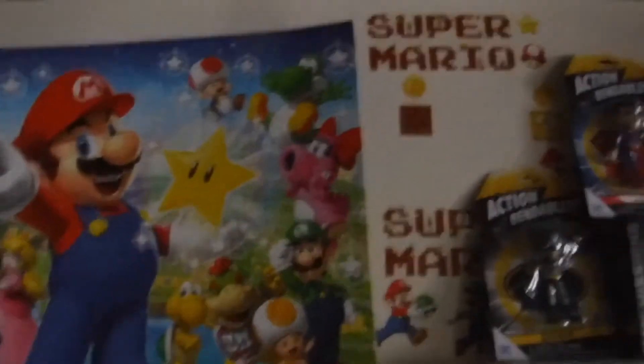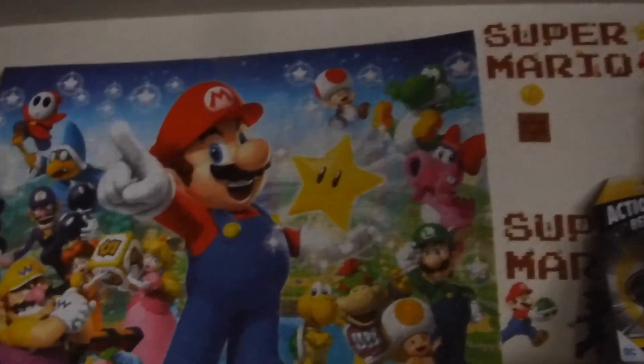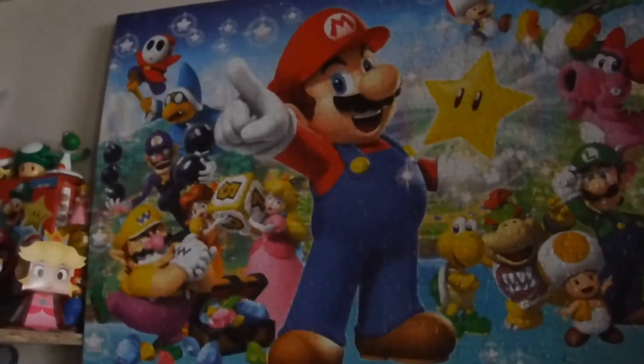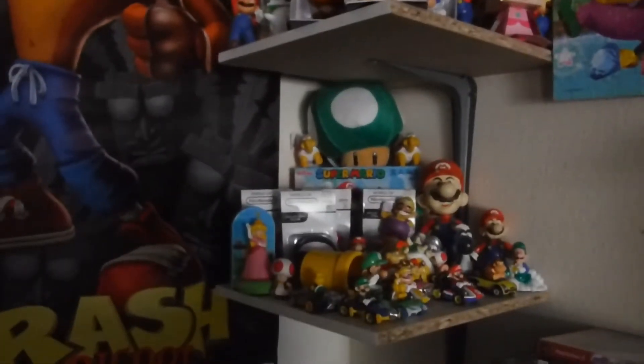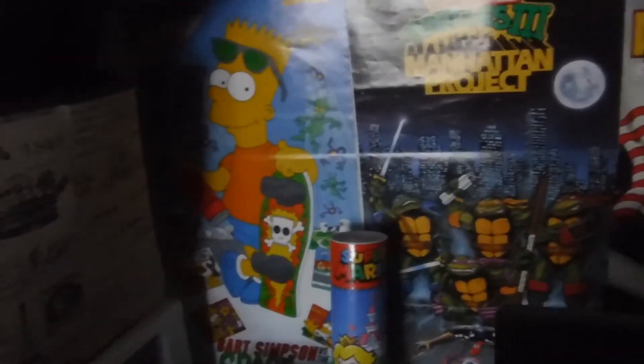I just wanted to do a quick Overgrown Manchild video. There's a poster we put together of the collection of my video game based toys. Well, I hope you liked the video. Please like, share, subscribe, and comment down below some of your favorite video game toys. Alright.